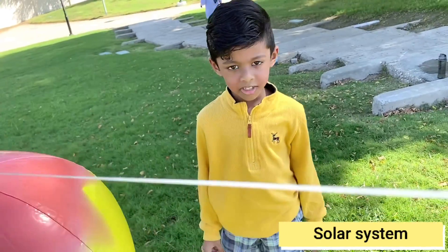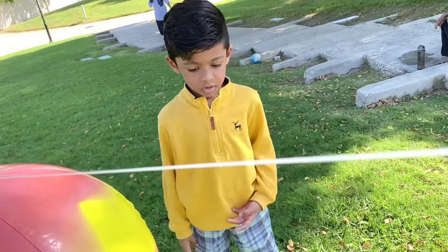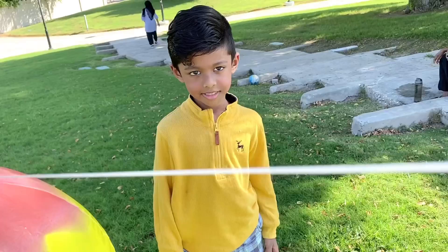Hi friends, today I'm going to talk about the solar system. There are eight planets in the solar system.